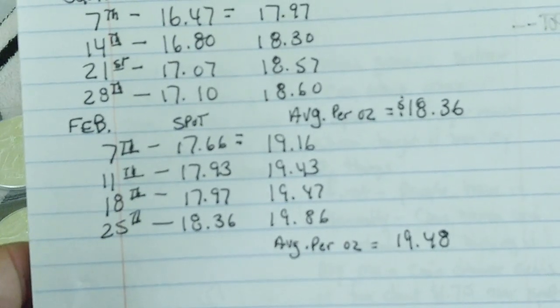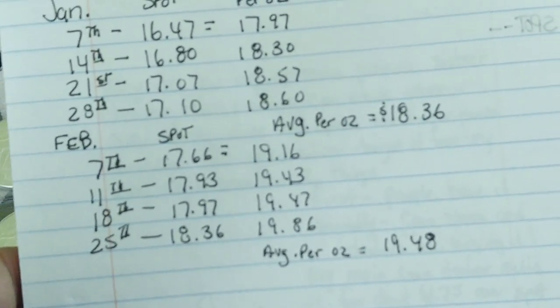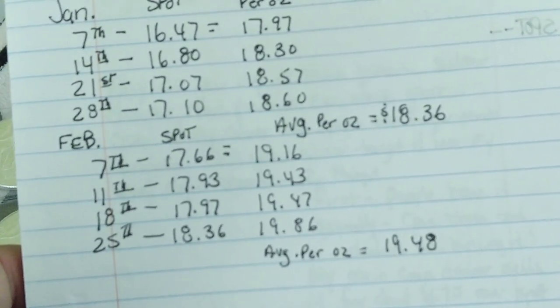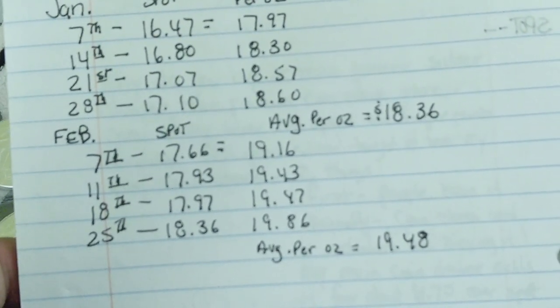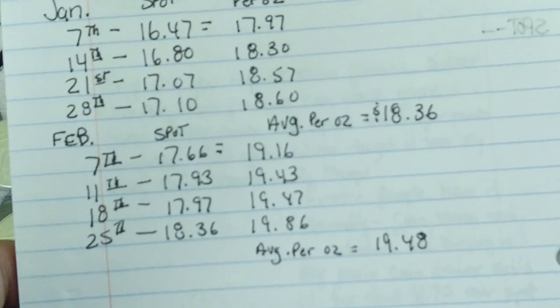For February, spot price started out on the 7th at $17.66, giving me $19.16 per ounce. $19.43 per ounce on the 11th, $19.47 on the 18th, and $19.86 on the 25th. The average per ounce price was $19.48 for the month of February.